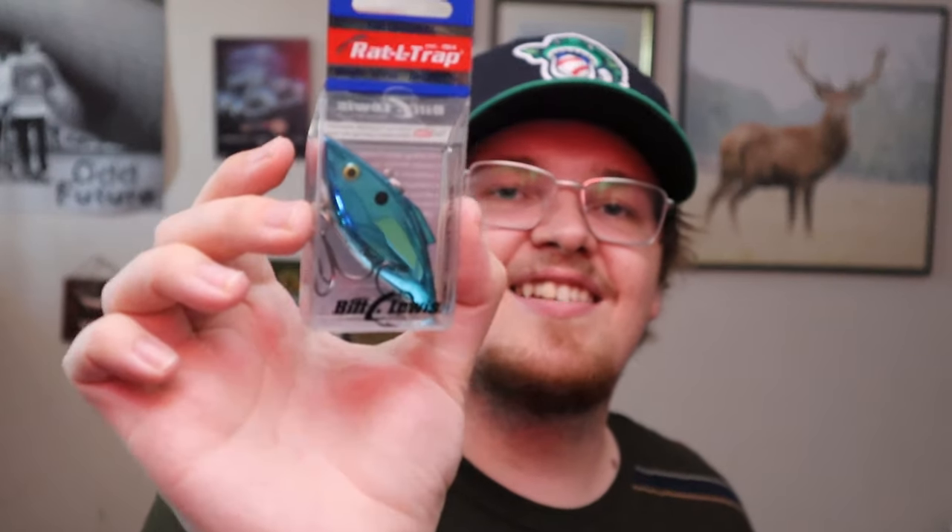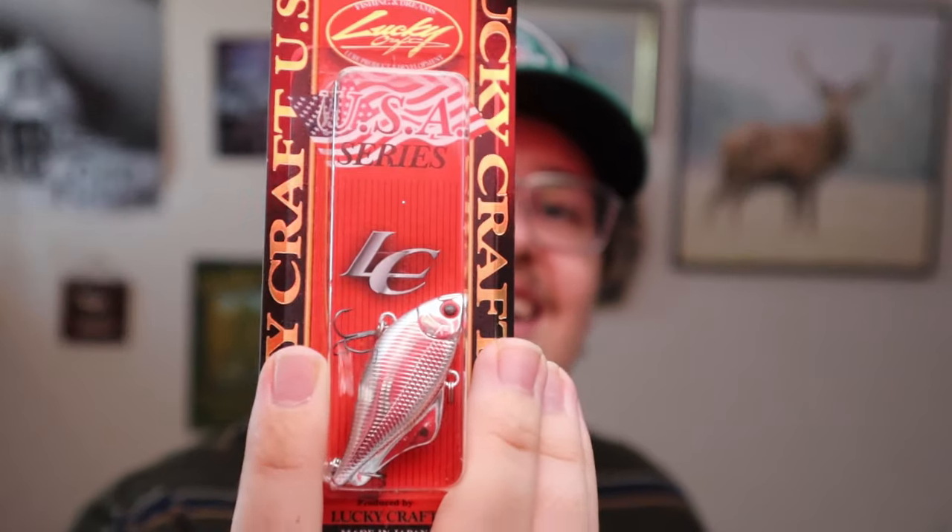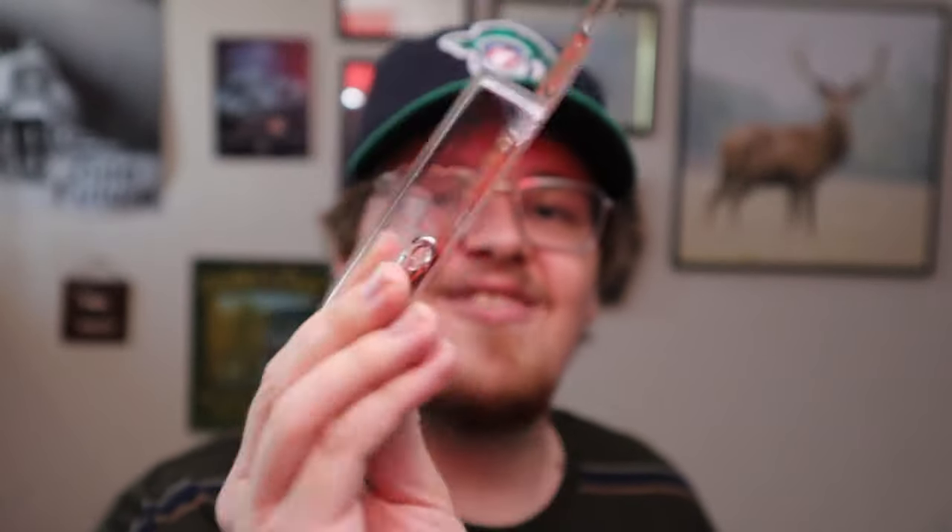Now we'll get into the Tackle Warehouse order. I'll touch on the stuff my little cousin purchased — he fishes a lot of bigger water from a boat, very different style of fishing to me. He purchased the Rattle Trap — a blue with silver on the other side, a pretty nice lipless crank — very standard bait that a lot of you are probably familiar with. He also got the chrome Lucky Strike, which is also a lipless crank with a really nice color and a red eye. That should be a fish catching machine for him.